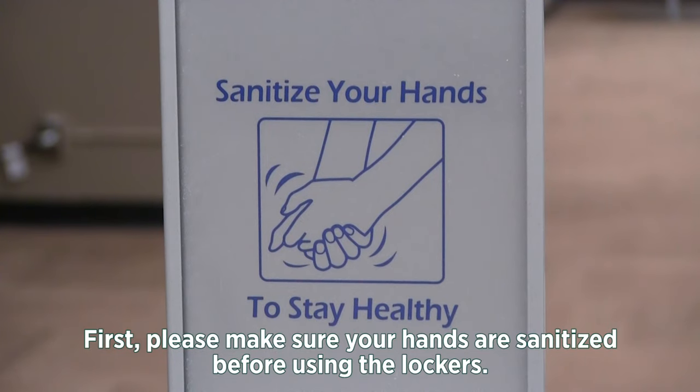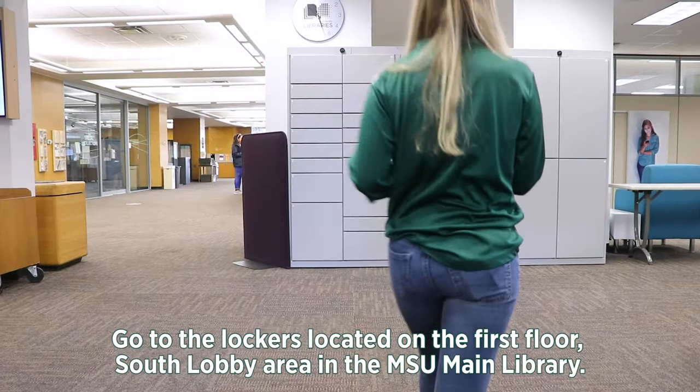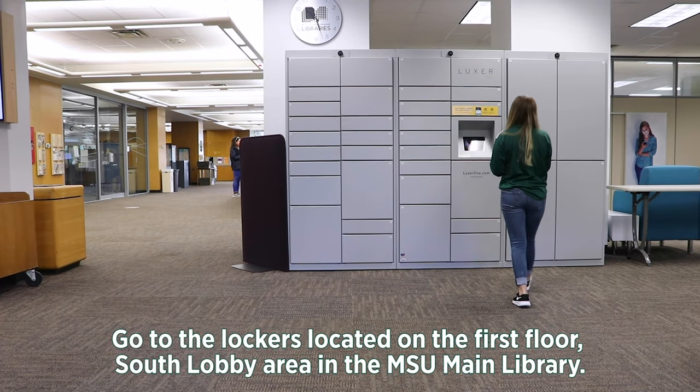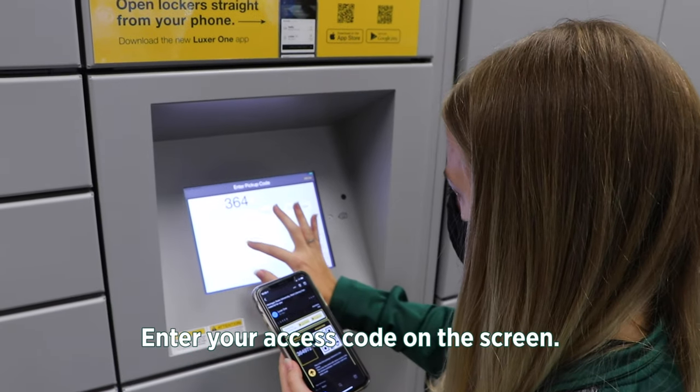First, please make sure your hands are sanitized before using the lockers. Go to the locker located on the first floor south lobby area in the MSU main library. Enter your access code on the screen.